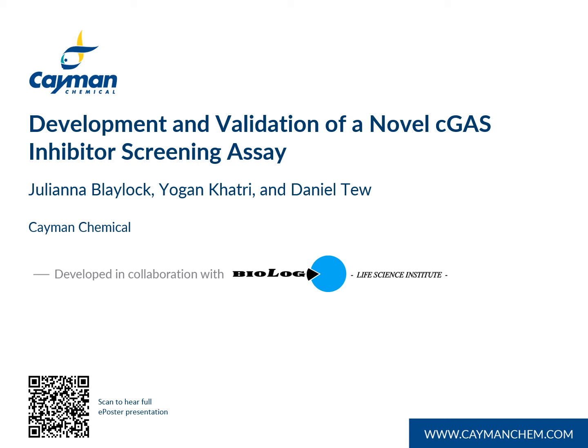Hello, my name is Julianna Blalock. I'm an assay development scientist at Cayman Chemical, and today I will be presenting our work on the development and validation of a novel C-GAS inhibitor screening assay.